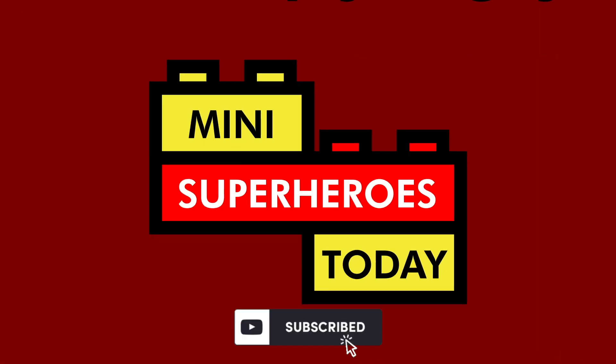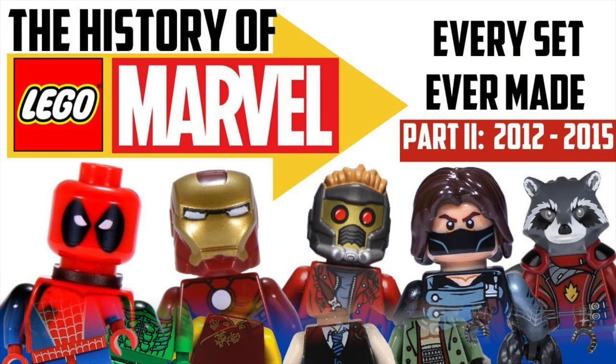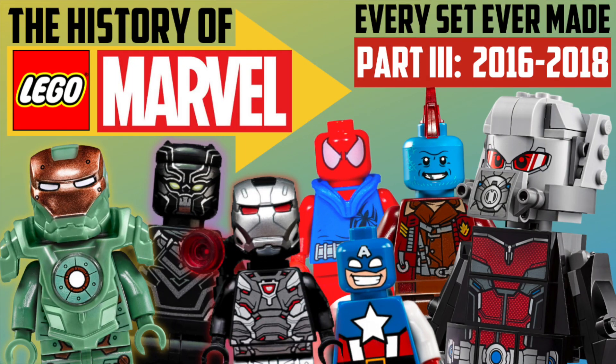What is up, you guys? This is Many Superheroes Today. Welcome back to the history of LEGO Marvel. This is part 3 in an ongoing series where I cover every single LEGO Marvel set that has ever been released. I started this a long time ago with part 1 and part 2, and part 3 will take us through the years 2016 through 2018. Sit back, relax, be sure to hit like and subscribe for more LEGO Superheroes videos, and let's get into breaking down the history of LEGO Marvel Part 3.